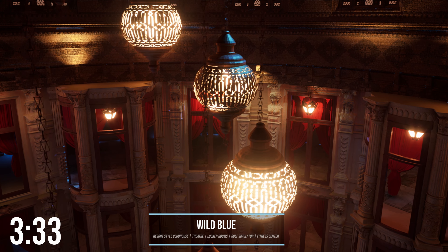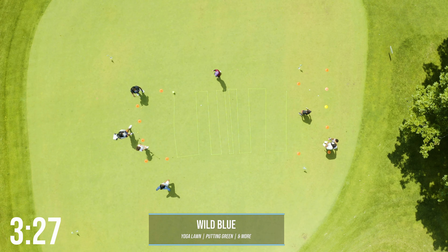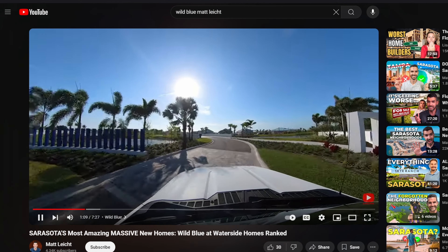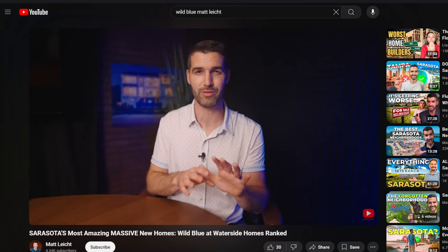The amenities at Wild Blue are going to be amazing — a resort-style clubhouse with a theater, locker rooms, a golf simulator, and a fitness center. There's also going to be a resort-style pool, yoga lawn, putting green, as well as indoor and outdoor dining, and that's just scratching the surface. Each builder in Wild Blue has a different way of funding the build, and I've broken that down in a specific video covering deposit amounts and draw schedules. I'll link that above as well as in the description below.